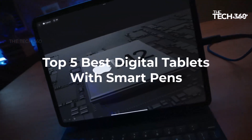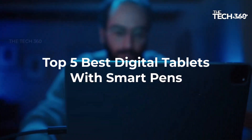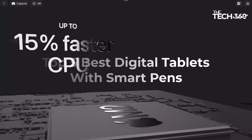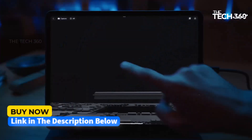What's up guys! Today we're going to take a look at some of the best digital tablets with smart pens on the market for this year. If you want more information and the most up-to-date pricing on the products mentioned, be sure to check the links in the description below. Let's get started.